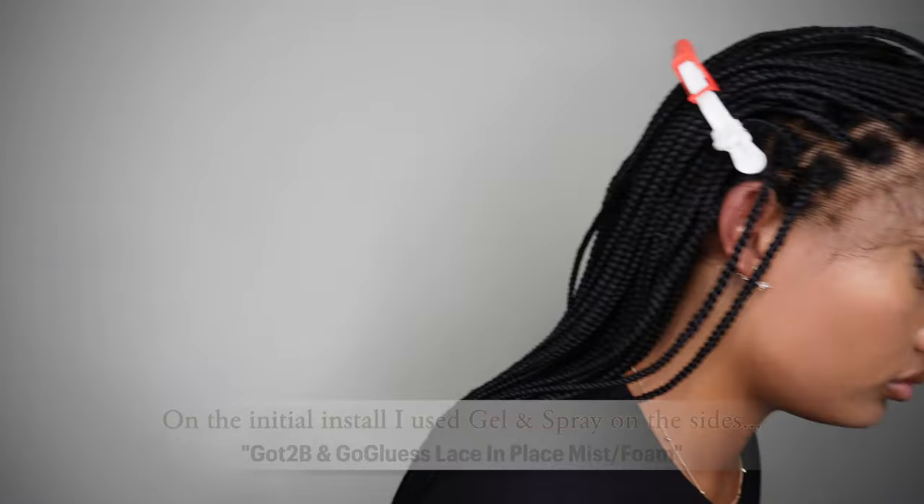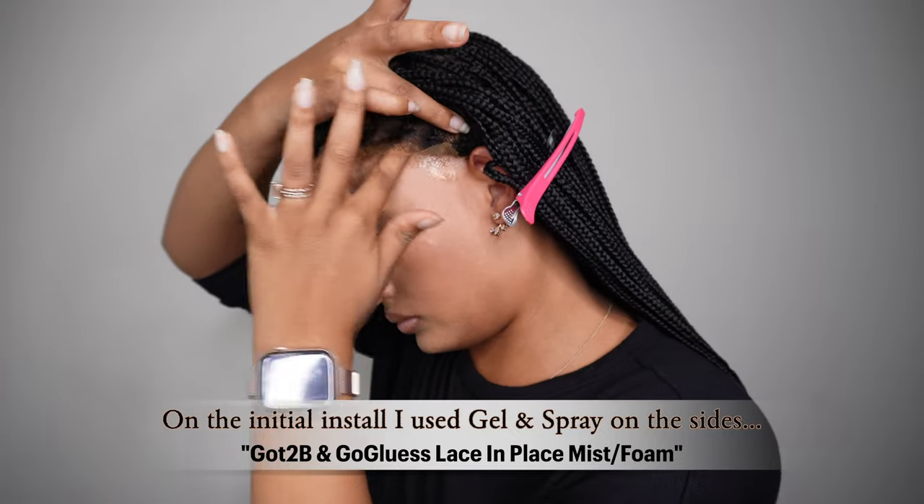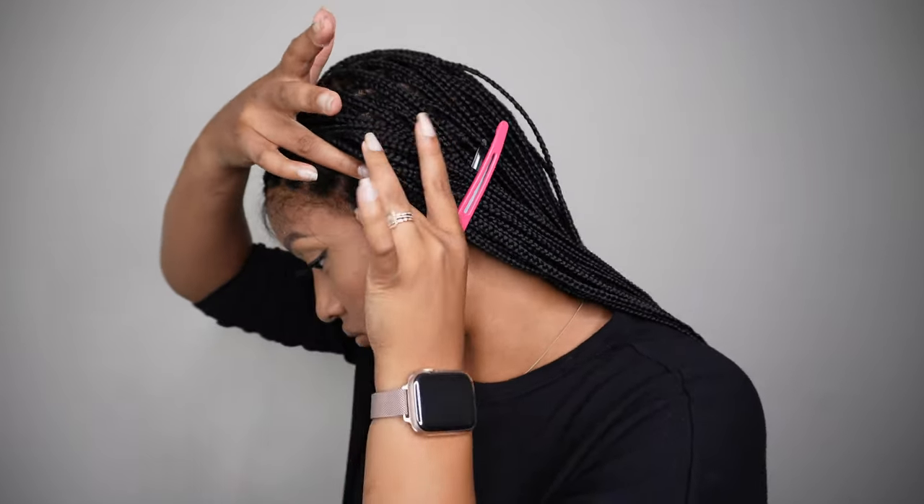The knots on this wig are not bleached, and I appreciate that for one main reason — with such an intense style where the hair is very tight and you want it secure, you want this to last as long as possible. If the knots were bleached, it would make your braids very weak and they'd likely start falling out after styling and pulling on them. This is a very strongly made wig, and I'm absolutely confident it will last you over a year if taken care of properly. Because the knots aren't bleached, I only went in with some light technique powder lace tint, and that was it.